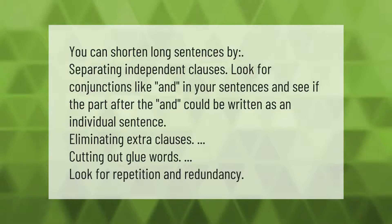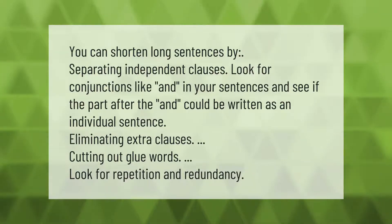You can shorten long sentences by separating independent clauses. Look for conjunctions like 'and' in your sentences and see if the part after 'and' could be written as an individual sentence. Also try eliminating extra clauses, cutting out glue words, and looking for repetition and redundancy.